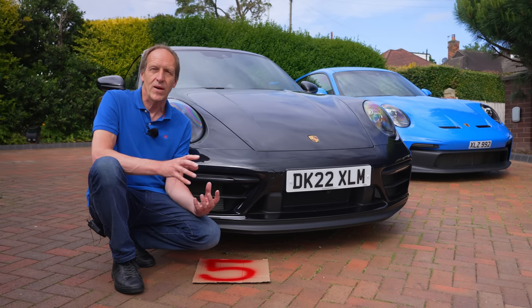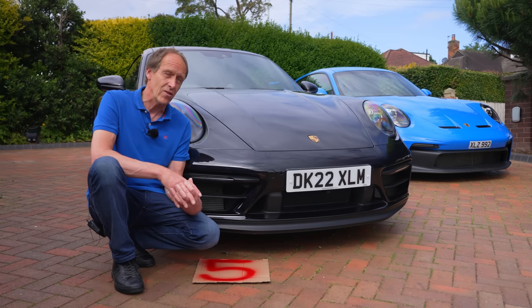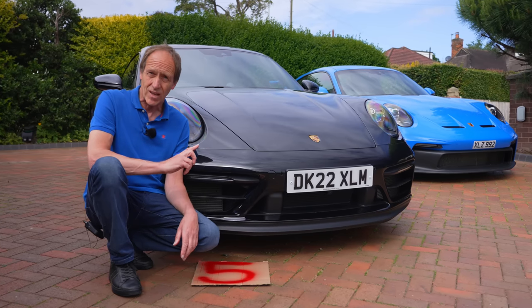But has anything been taken away? And being a GT, can it compare with the daddy — the GT3 — the blue GT3 which is parked just over there? Well, stay with me, because I'm going to offer up five reasons why you may want to take this GTS rather than that GT3.